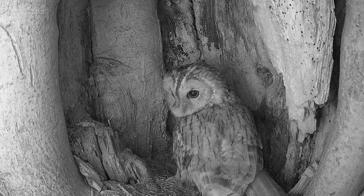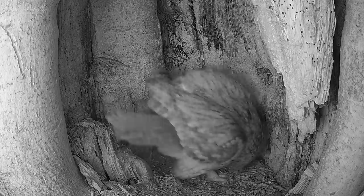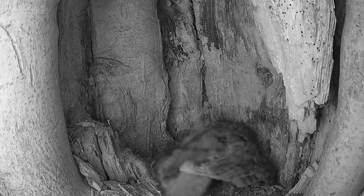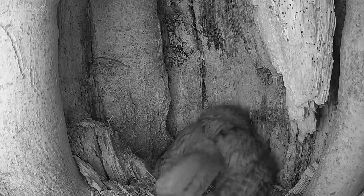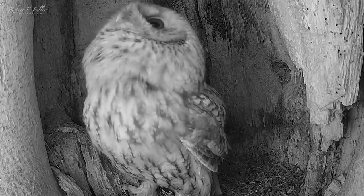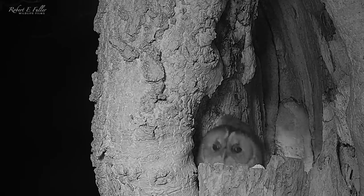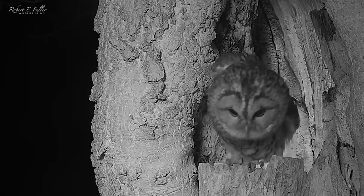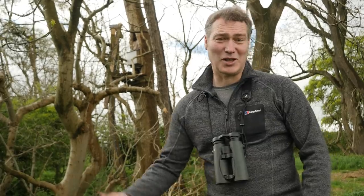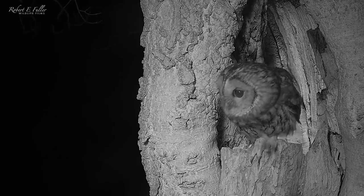It's so exciting to get these first views of the tawny owls looking at this nest. The female even begins to nest scrape, which is a promising sign she's going to lay her eggs here. She makes her way out of the nest, which isn't an easy task — the entrance hole is a metre up. Tawny owl chicks are adventurous and often fledge too soon, so this should stop them fledging too early. With all this interest I'm hopeful they're going to lay here soon.